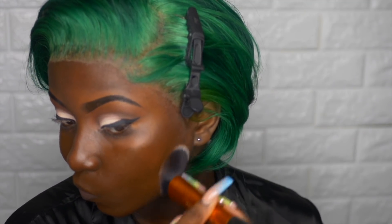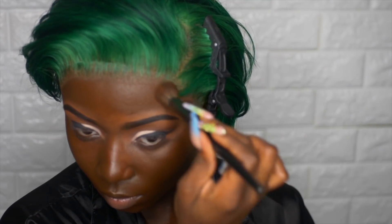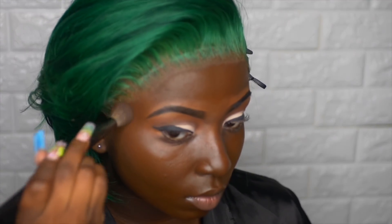I'm going to buff that out with my Real Techniques Buffer Brush. As I'm doing this, I'm also going to tint my lace. I think I like this method a little better because when you already have your lace extremely tinted and then go in with makeup, sometimes you risk it getting overly dark. So I'd rather tint a bit and then build up the foundation.